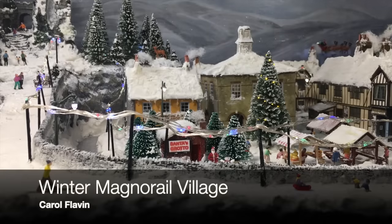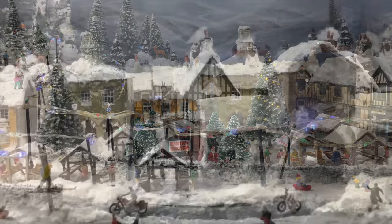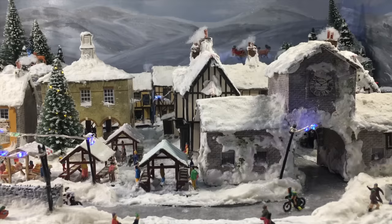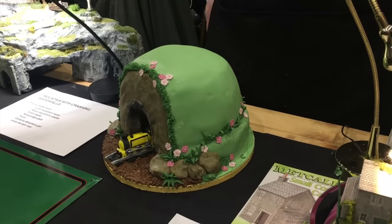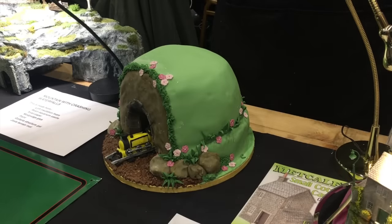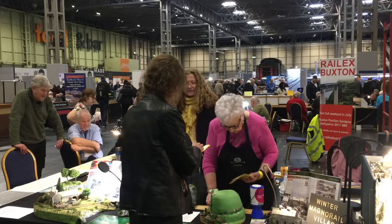How charming is this? Carol Flavin's Winter Wonderland Magna Rail diorama — Carol transformed the original summer landscape into this fabulous, nostalgic, snowy, wintry scene, complete with flying Santa. And she brought cake. Always a fan. Thank you, Carol. That's lovely.